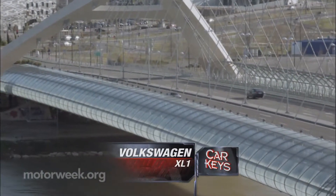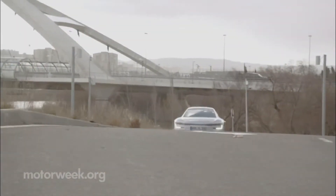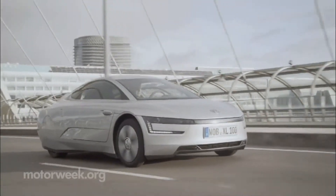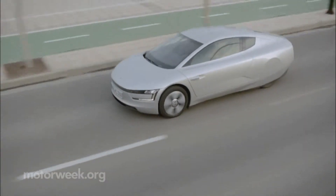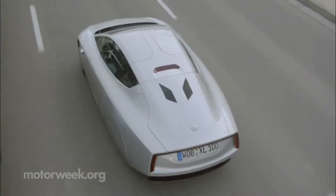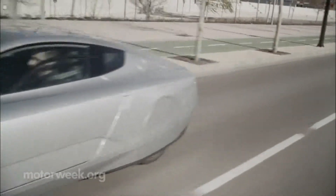A hybrid car getting 50 miles per gallon is no longer a big deal. But how about one that gets over 200 miles per gallon? That's what Volkswagen claims is possible in the XL1. And while VW has no current plans to bring the XL1 stateside, chances are that a few of the 250 being built will find their way here.